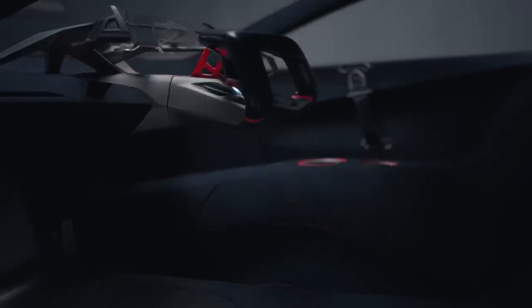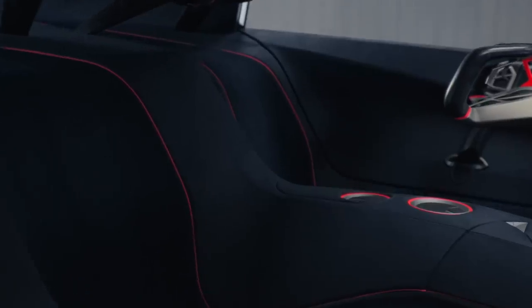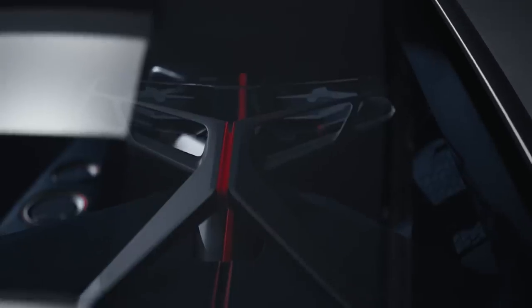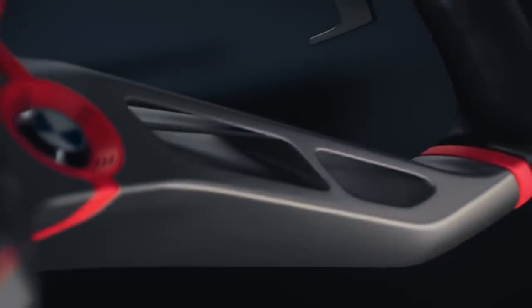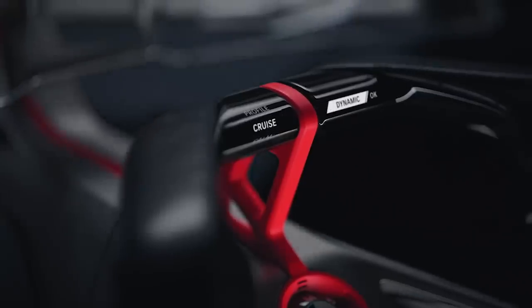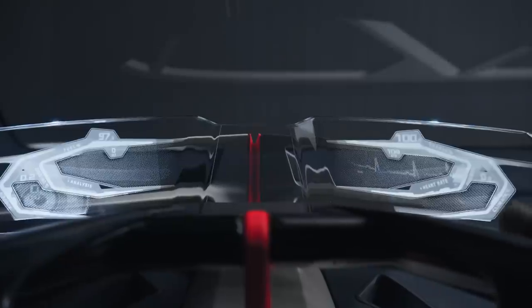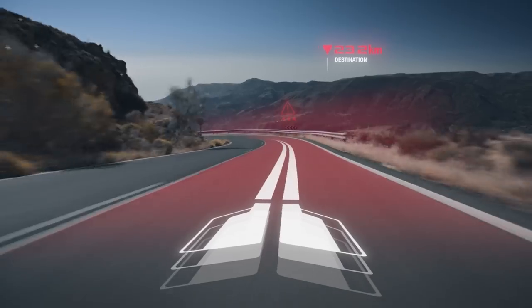The two Gullwing doors open to reveal the beautiful interior that allows driver and vehicle to become one. We have used modern and sustainable materials to create a high-class interior. The BoostPod is really the masterpiece of the interior. It combines three layers: a horizontally aligned steering wheel, and behind that a curved glass display, and then a full head-up display with augmented reality — right content at the right time.